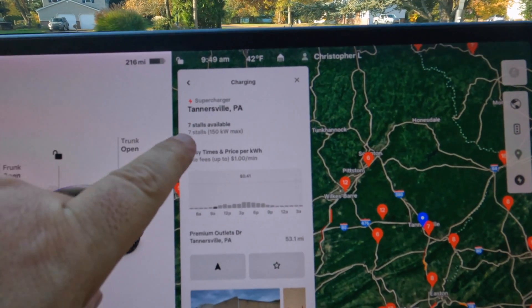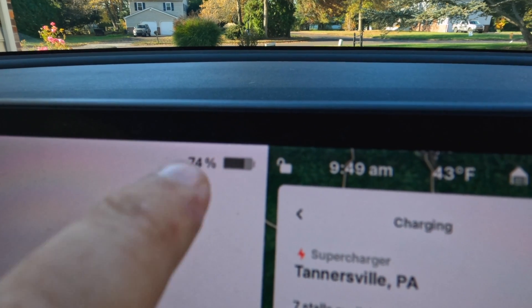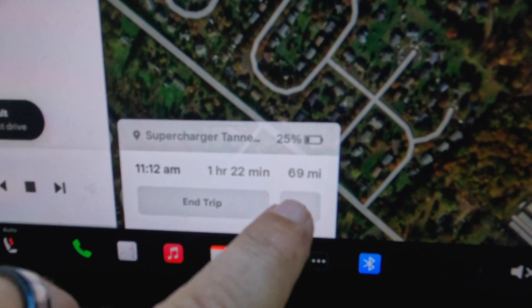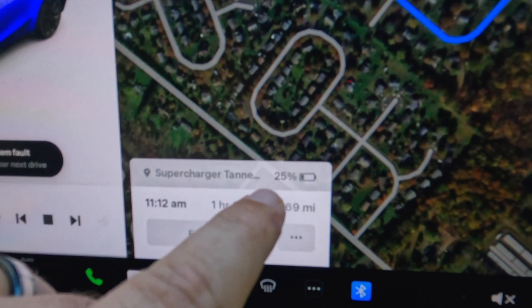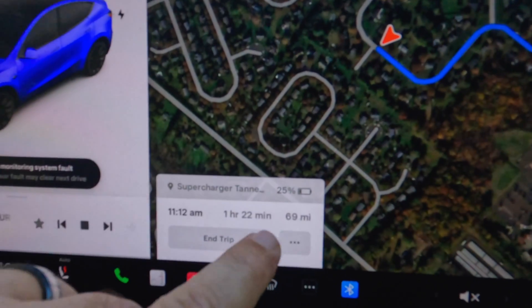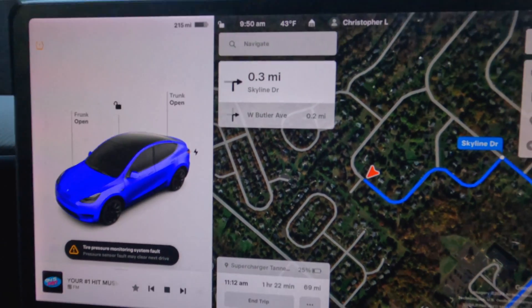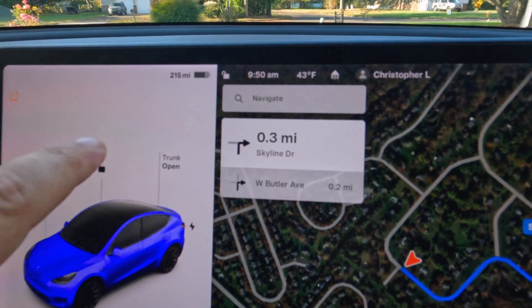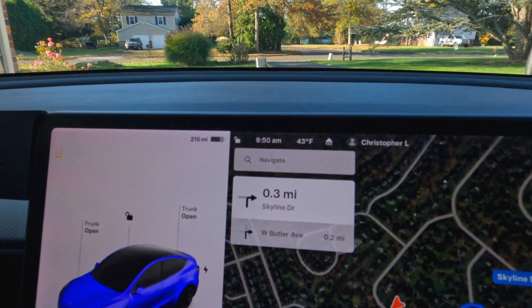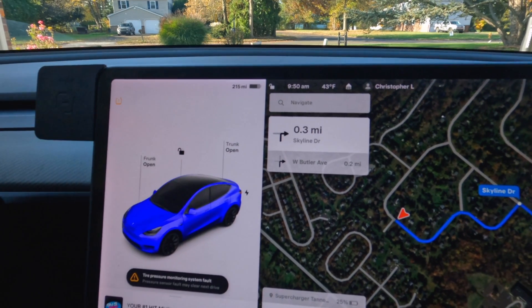We're going to go to the Tannersville PA superchargers. That's 74% of charge. It says here that our trip is 69 miles and that we will arrive with 25%. We're currently at 215 miles of battery remaining. It's saying that it's 69 miles for the trip. That means that when we arrive, we should arrive with 146 miles of range still remaining when we get there.